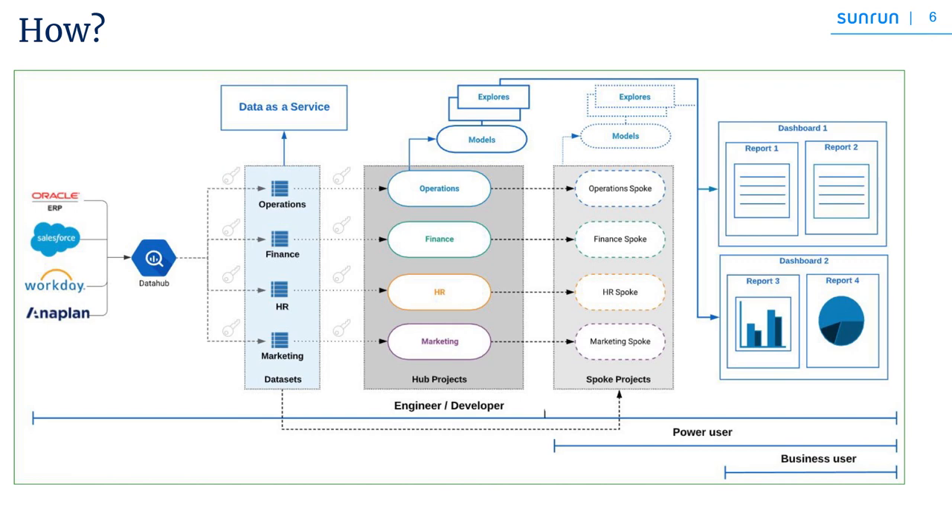Prabhu will be talking next about the technical architecture under the hood that has fostered some of these changes. Here is the high-level architecture of hub and spoke at Sunrun. From left to right, you can see the data ingested from heterogeneous sources like Oracle, Salesforce, Workday, etc. into a data hub. The data hub is our data warehouse — a BigQuery database. There are two sets of tables: staged data tables, which are raw data ingested from source systems, and then derived data sets where we transform the data. The derived tables act as a single source of truth for the entire data consumption.